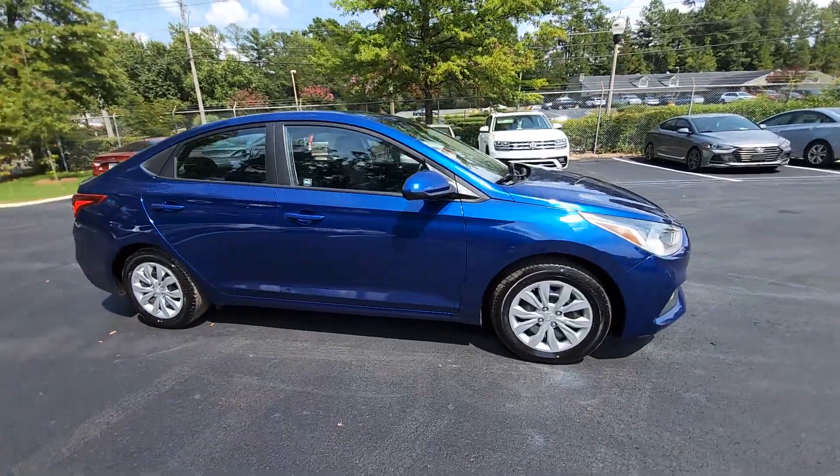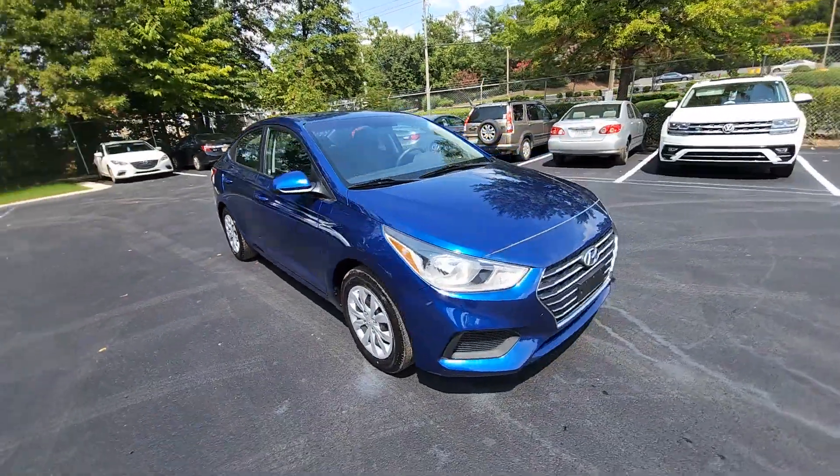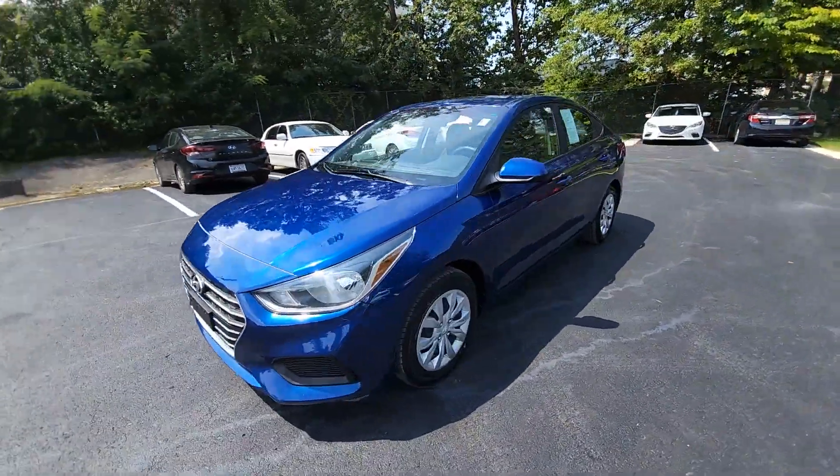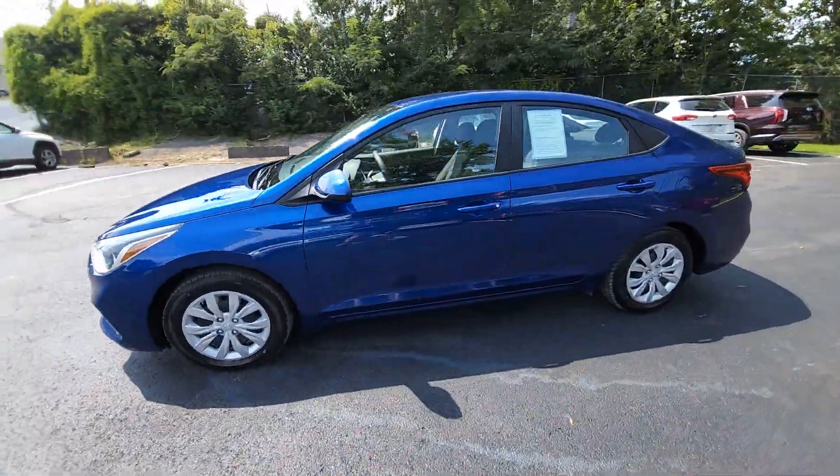This could be the car for you. The 2021 Hyundai Accent. With less than 70,000 miles on the odometer, this vehicle stands out from the rest.